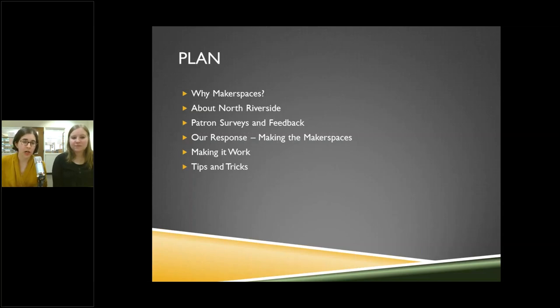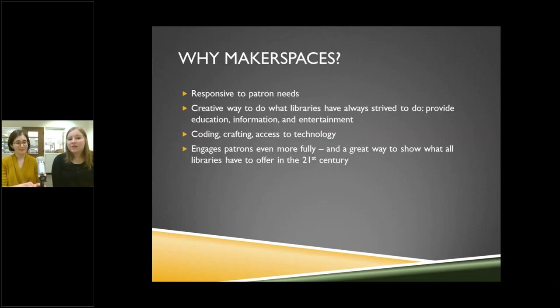Here's our plan for today: why makerspaces, a little history about North Riverside and our library, patron service surveys and feedback, the work of actually making the makerspaces, how we make it work, and tips and tricks. Our library has been kind of traditional, so we wanted to expand patron services. It came down to everything from crafting to laptop access to coding interest for grades 5 through 12 — a good way to engage in the 21st century.